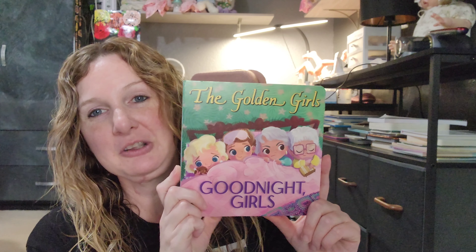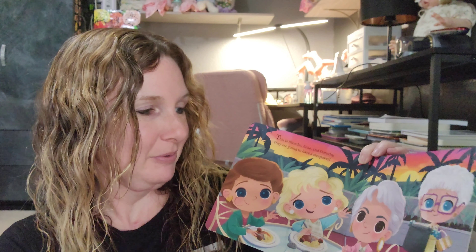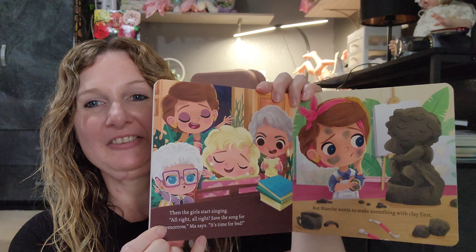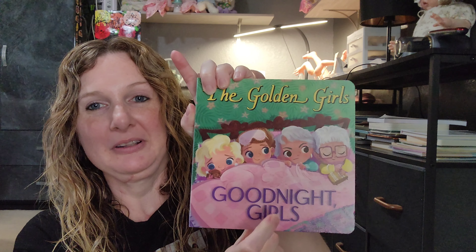I also want to show you some other cool things I came across just going out and about — like to Walmart, Five Below, or Target. So this was so cool. I love the Golden Girls. I found this at Target in the book section and it's a little book called Good Night Girls from the Golden Girls. This book is so funny and so cute — it's like they're done with their cheesecake and it covers their whole night routine. It is just hilarious. So if you get a chance, get out and get this book because it is so cute.